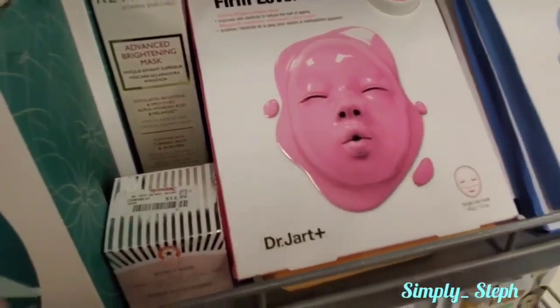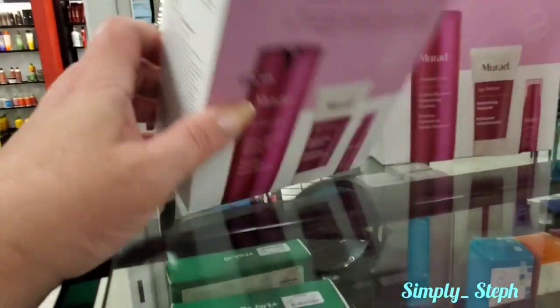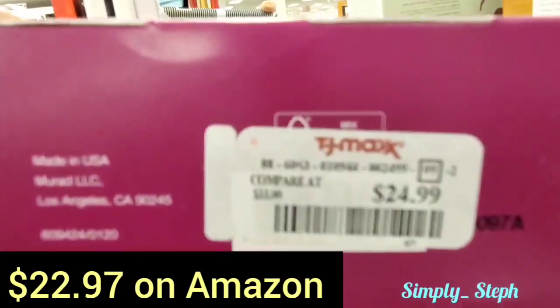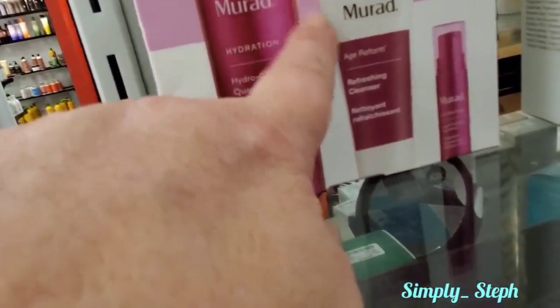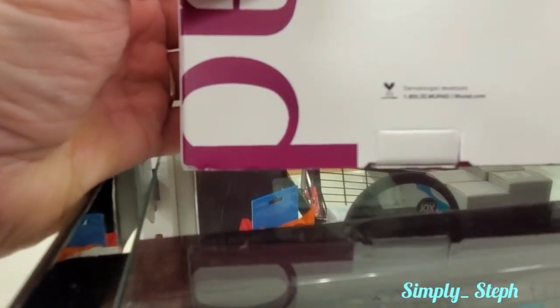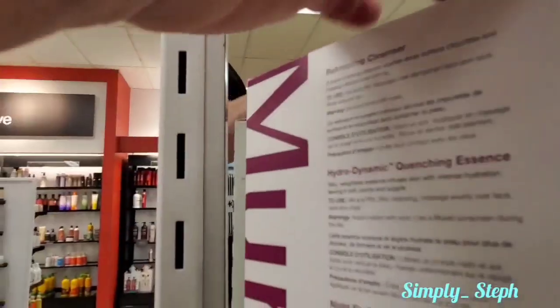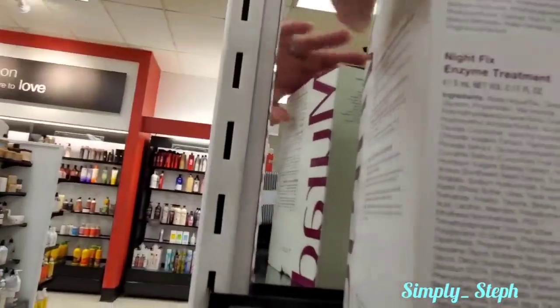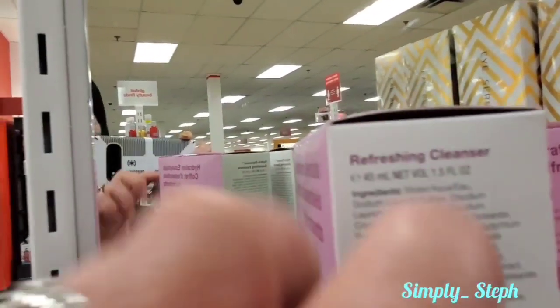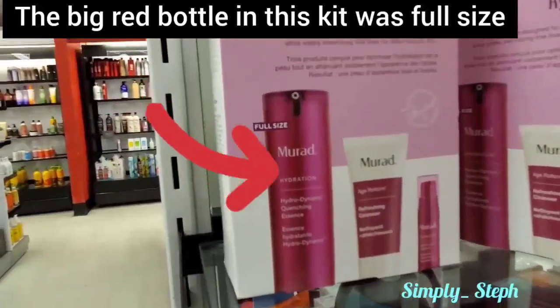There's that pink one again - I'm getting this in my Boxy Charm since I picked it, so hopefully they'll have it when I come back because the whole set is only $24 which isn't bad. Let me see how big the cleanser is - the refreshing cleanser is 1.5 fluid ounces, and I'm pretty sure that's the size we're getting in Boxy Charm. Watch how much they say it is versus getting the whole set for $24 - I don't know how much it would be on the site.